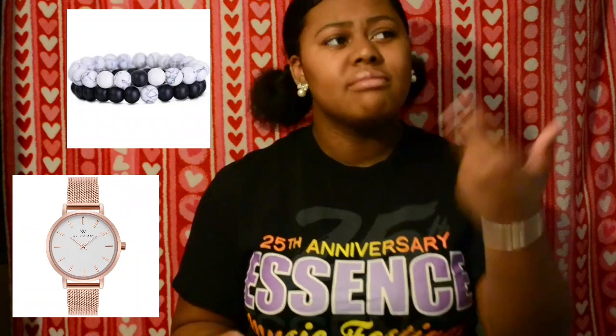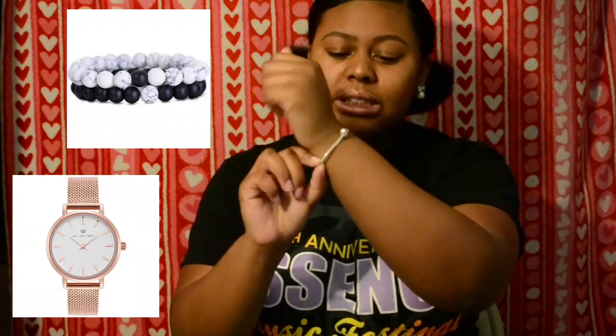I want more cute hoop earrings — not just plain circles, but hoops with designs or diamonds on them, some type of print. I think those look better than plain giant hoops. And the last thing on my list is watches and bracelets. Something like a Pandora-style bracelet — it's off-brand but it's still cute and it works. I'm gonna try to buy that myself.